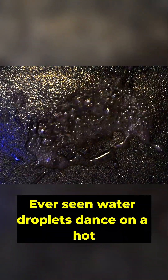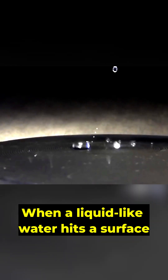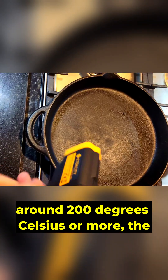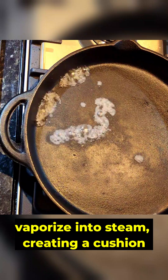Ever seen water droplets dance on a hot surface? That's the magic of the Leidenfrost effect. When a liquid like water hits a surface that's way hotter than its boiling point — around 200 degrees Celsius or more — the bottom layer of the droplet instantly vaporizes into steam.